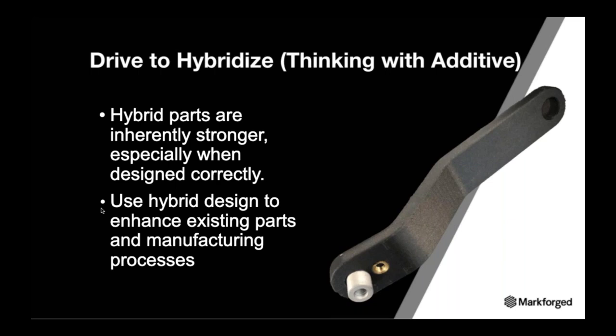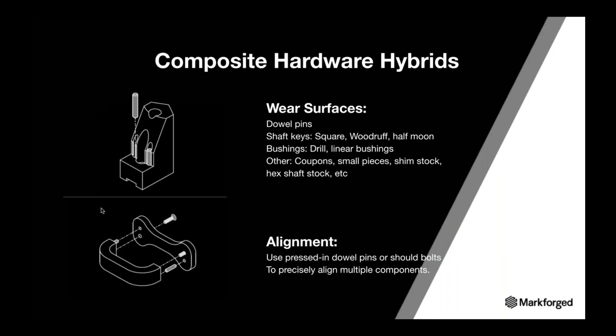Drive to hybridize your parts. Custom tooling drives faster innovation, and hybridizing parts provides great solutions that just weren't possible before. Hybridized parts are inherently stronger, especially when designed correctly. You can also parallelize manufacturing of printed parts to produce assemblies quicker if you have additional printers, particularly for large assembly requirements. And you can use hybrid design to enhance existing parts and manufacturing processes. With high-wear parts that typically experience a small isolated area of wear, you can use dowel pins and keyway stock to act as superior wear surfaces offering significant cost reductions.